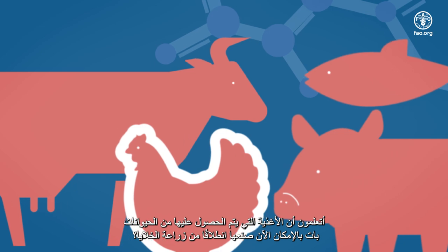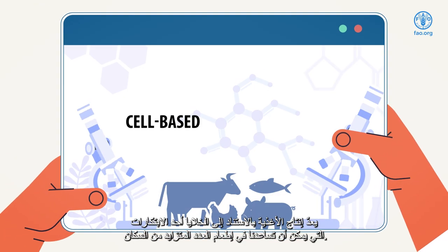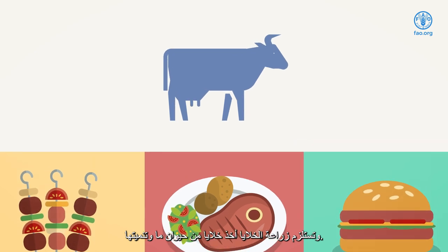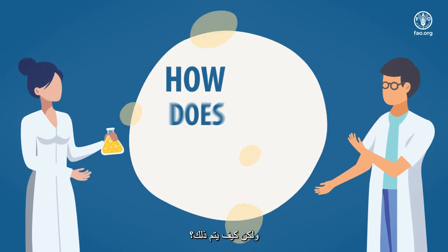Did you know that food obtained from animals can now be made from cell cultures? Cell-based food production is one of the innovations that can help us feed a growing population. Cell culturing entails taking cells from an animal and growing them.